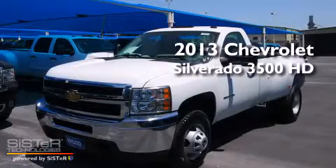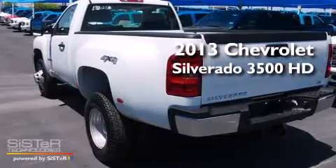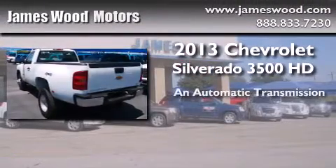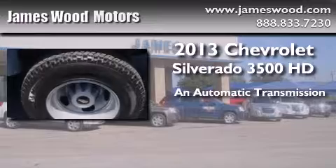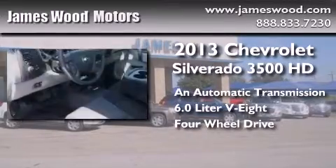This is a brand new 2013 Chevrolet Silverado 3500 HD. This truck has an automatic transmission, a 6.0 liter V8, and the added safety and control of four-wheel drive.